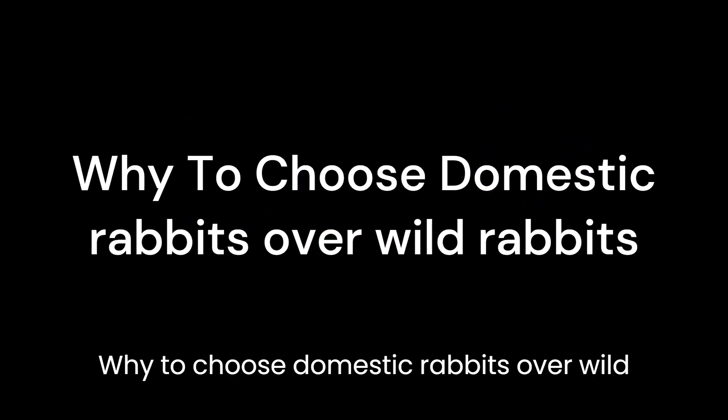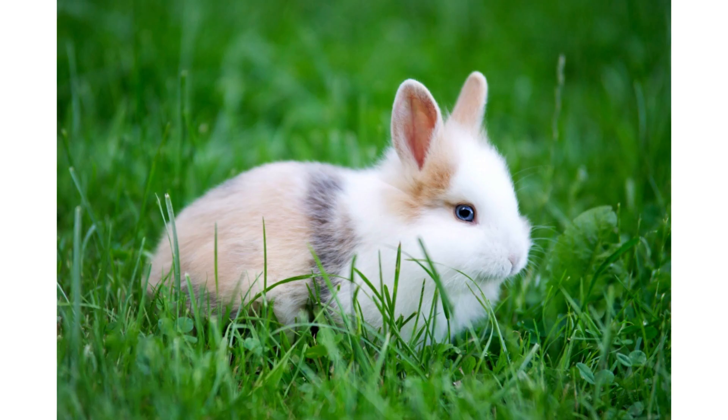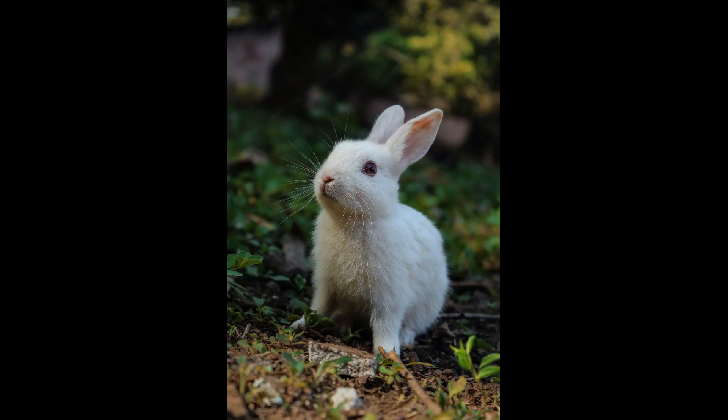Why choose domestic rabbits over wild rabbits? Domestic bunnies are popular pets because of their sweet, affectionate personality. Domestic bunnies can be playful, too. They move toys around on the floor and may even eat food out of their owner's hand.